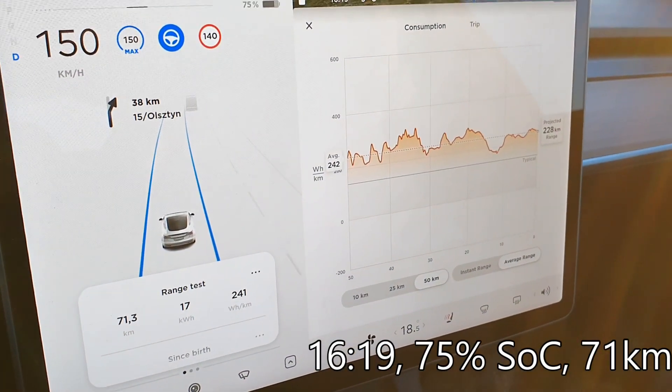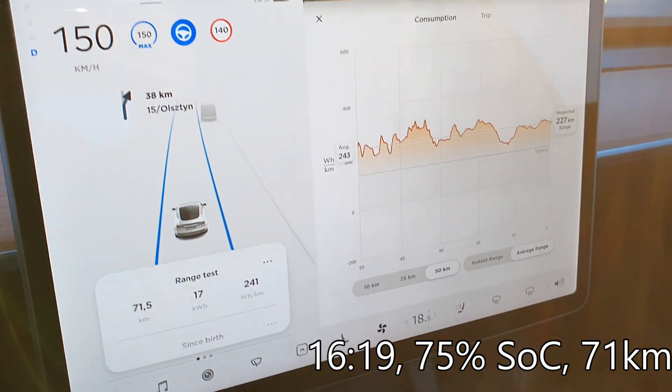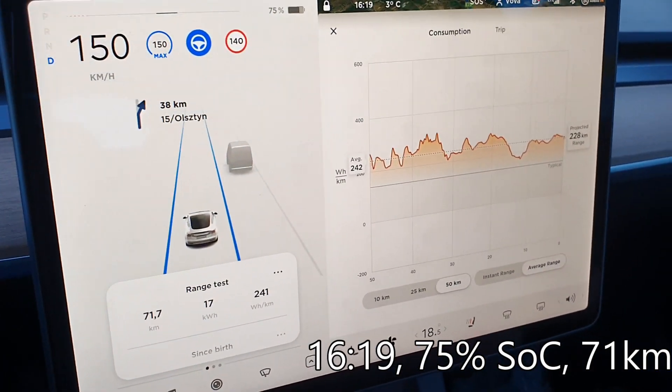71 kilometers driven, consumption is 241 Wh per kilometer. We now have 75% state of charge. It's 16:19 on the clock and the estimated range is 228 kilometers.